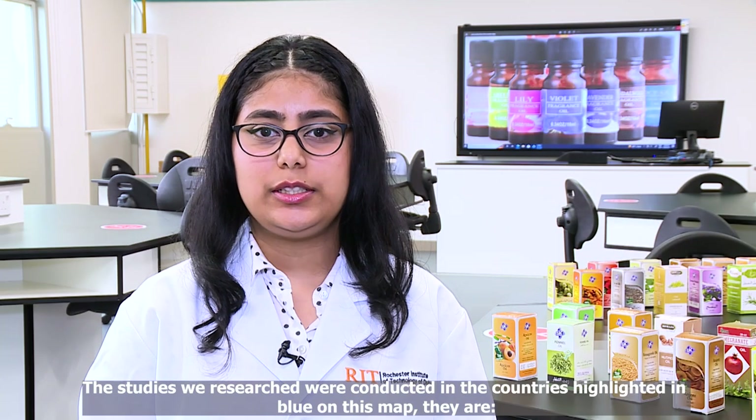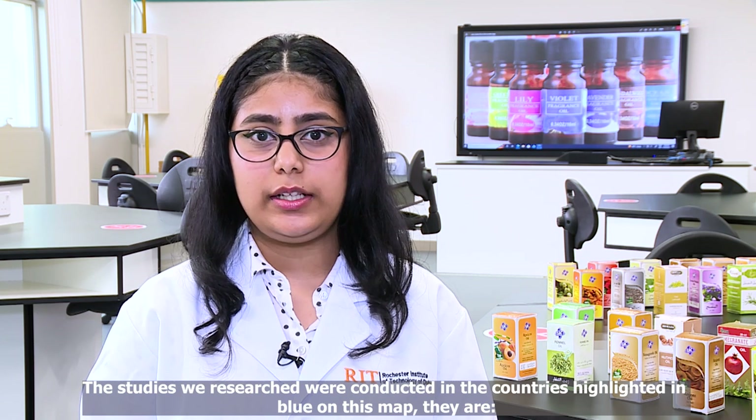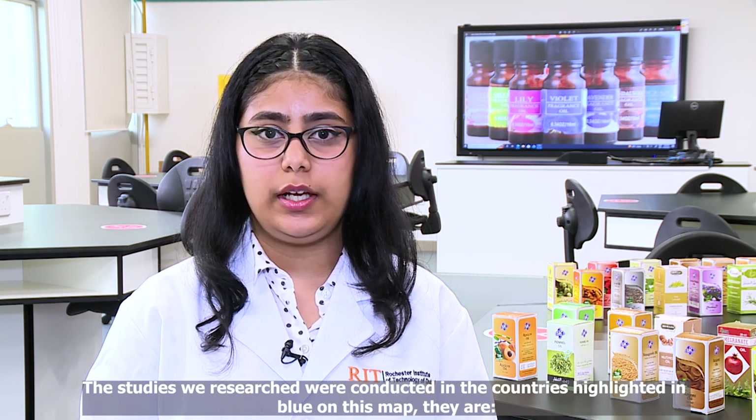The studies we researched were conducted in the countries highlighted in blue on this map. They are Bulgaria, China, Cyprus, Egypt, India, Iran, Malaysia, Morocco, Pakistan, Saudi Arabia, Sudan, Taiwan, Turkey, and the USA.